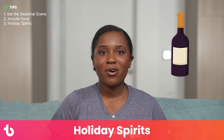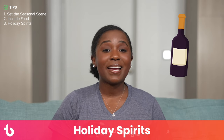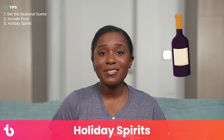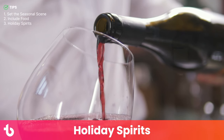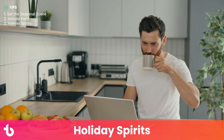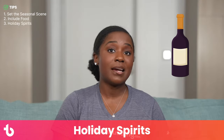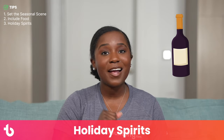Tip number three: holiday spirits inspire holiday spirit. If you want to toast your team during the online holiday party, you'll need something to toast with. Mixed drinks create that cocktail party feel and help your team loosen up. Best of all, no one has to drive home after. You can send cocktail kits to staff and make holiday drinks together as a part of your party. Be sure to offer non-alcoholic mocktail options for non-drinkers too.